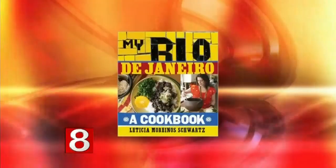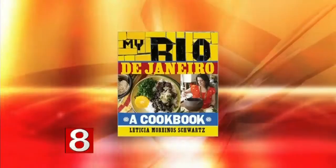You'll find recipes for Brazilian holiday cookies as well as many other wonderful dishes and treats in 'My Rio de Janeiro, a Cookbook.' It was written by cookbook author and chef Leticia Moreno Schwartz, who joins us now in the kitchen. Nice to have you back here. Thank you so much. It came out in November — I'm really excited about it. It's a tribute to my hometown of Rio de Janeiro.